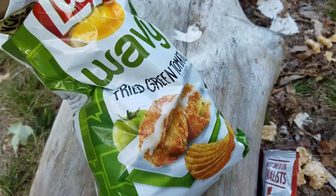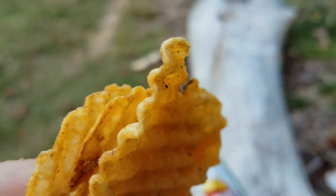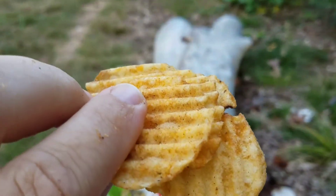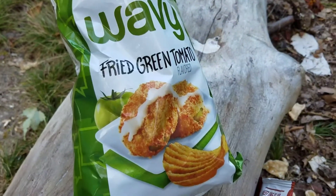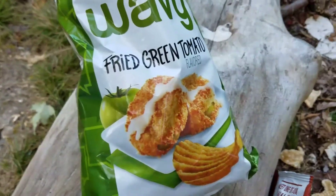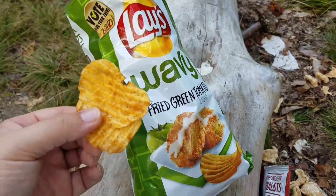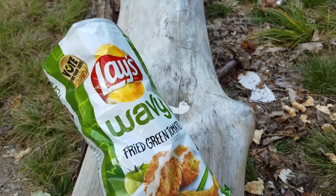The fried green tomato is the wavy chip variety, which is kind of cool — it adds a little bit of thickness and texture. Now, what are fried green tomatoes? They're green tomatoes that aren't quite ripe, cut up, battered just like you would fish or shrimp, and deep-fried. Typically, as you can see on the picture, they'll have some kind of cream sauce on them.